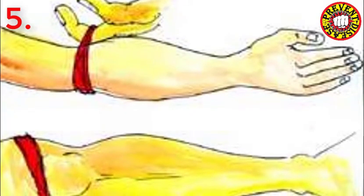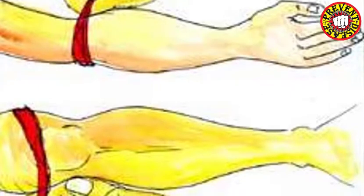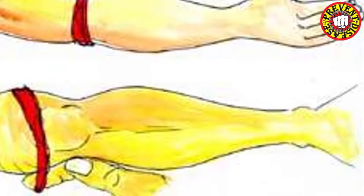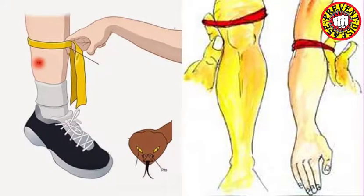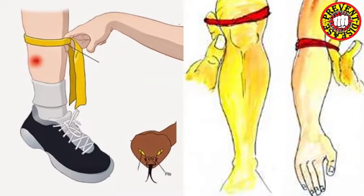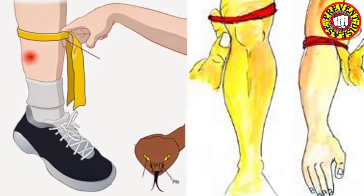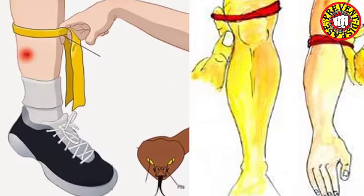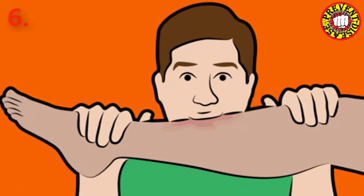If the snake bites the hand or the leg, it must be tied with a rope or whatever you find nearby. The bandage should not be placed on the elbow, wrist, ankle, neck, or head. The rope or cloth you bind should not be as thin as cotton. The binding must be given so that a finger can pass through — the purpose of the bandage is to stop blood flow.